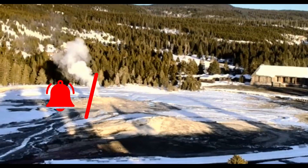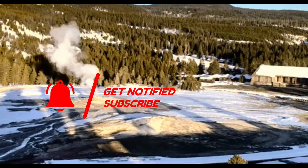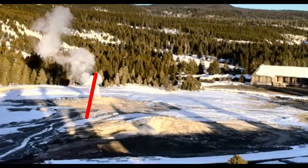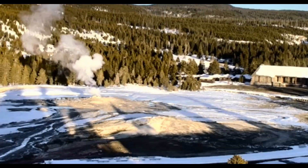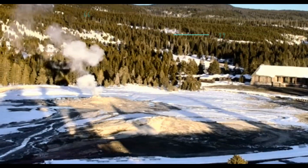Good evening, everyone. I'm glad you're all here. Thank you very much for joining me. Here we have the live webcam looking at Old Faithful. It is Saturday, February 12, 2022, and Yellowstone has been rocking and rolling.